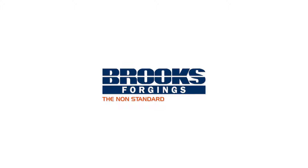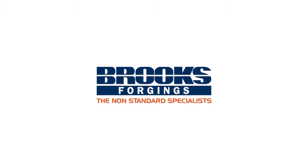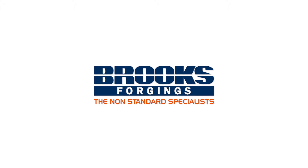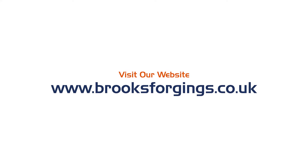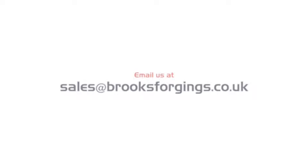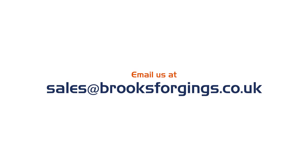Brooks Forgings, the non-standard specialists. For more information, please visit our website at brooksforgings.co.uk, or send us a message at sales@brooksforgings.co.uk. Thanks for watching.